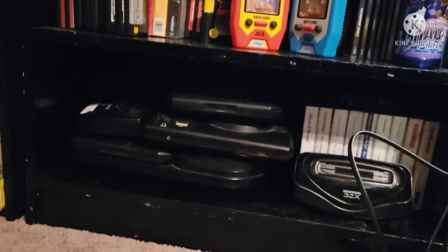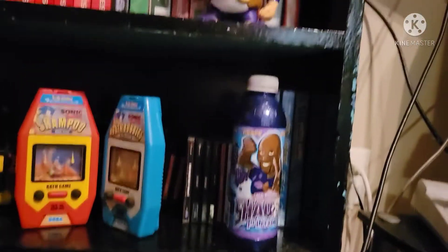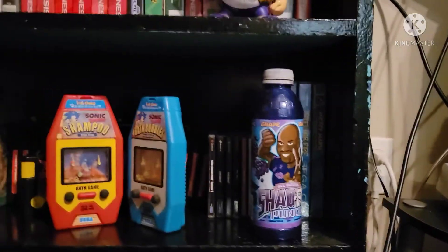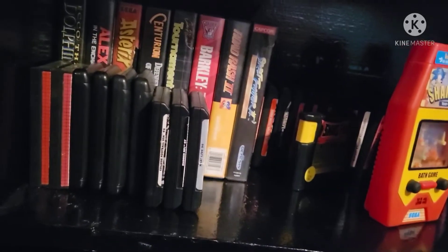And there's the Sega Geneses — Genesi? I don't know — along with Sega Master System games. I cannot find a system for it. Up here are the Dreamcast games as well as Sega CD games, next to the Shack-Fu bottle. Some old shampoo bottles. There's some loose cart Genesis games back there, as well as a few Genesis games here.